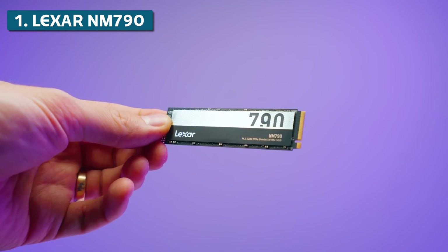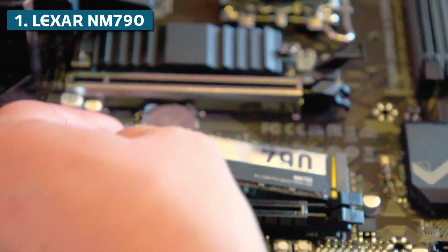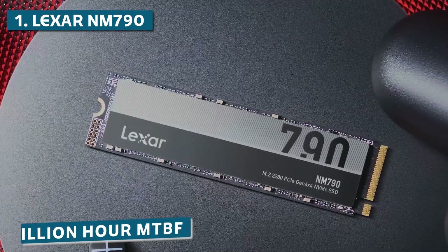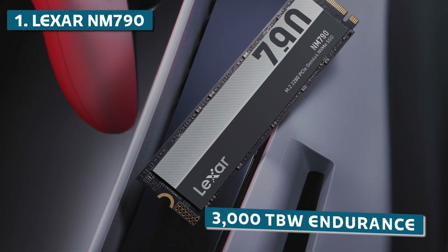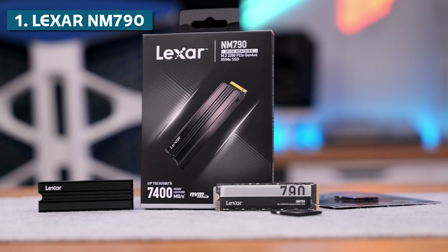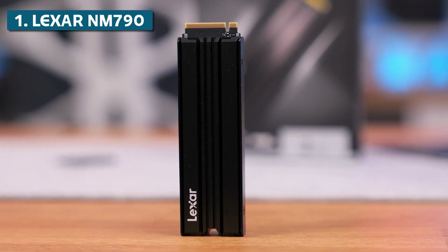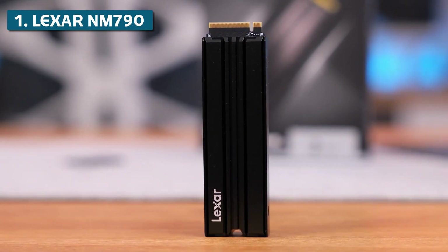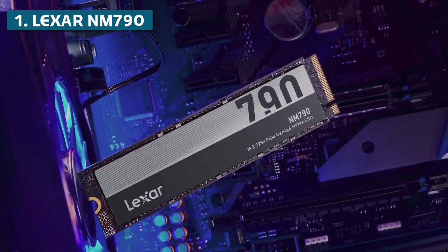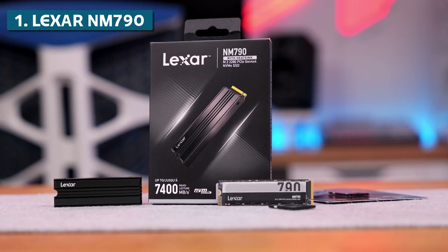Plus, Lexar designed a slick graphene copper alloy heatsink that provides excellent cooling even under a sustained workload. And talk about reliability — the NM790 is rated for a 2 million hour MTBF, up to 3,000 TB written endurance, and includes a 5-year warranty. The 1TB model costs around $69.99, so it's very competitively priced with other flagship Gen 4 SSDs. When you factor in the blazing fast gaming performance, advanced cooling, and long-term reliability, the Lexar NM790 earns our top spot for best gaming SSD.